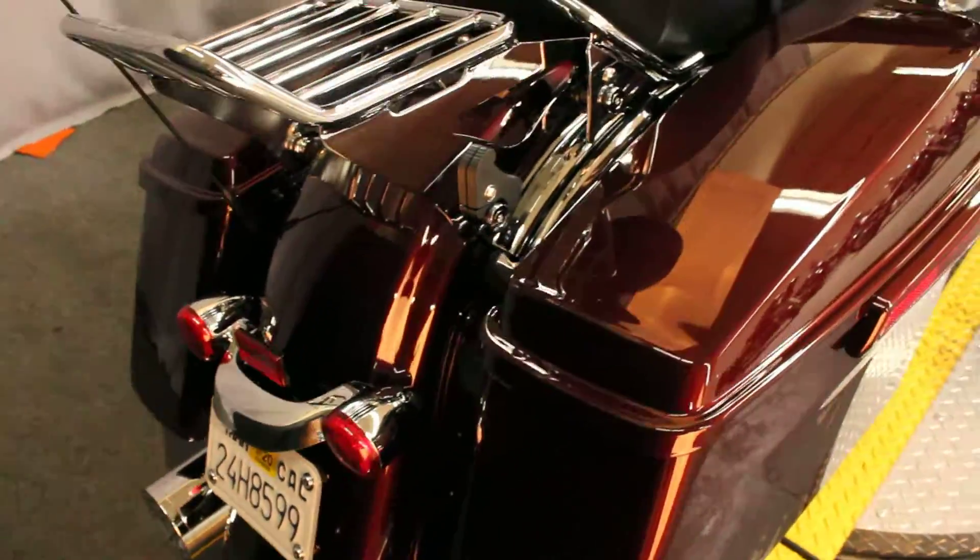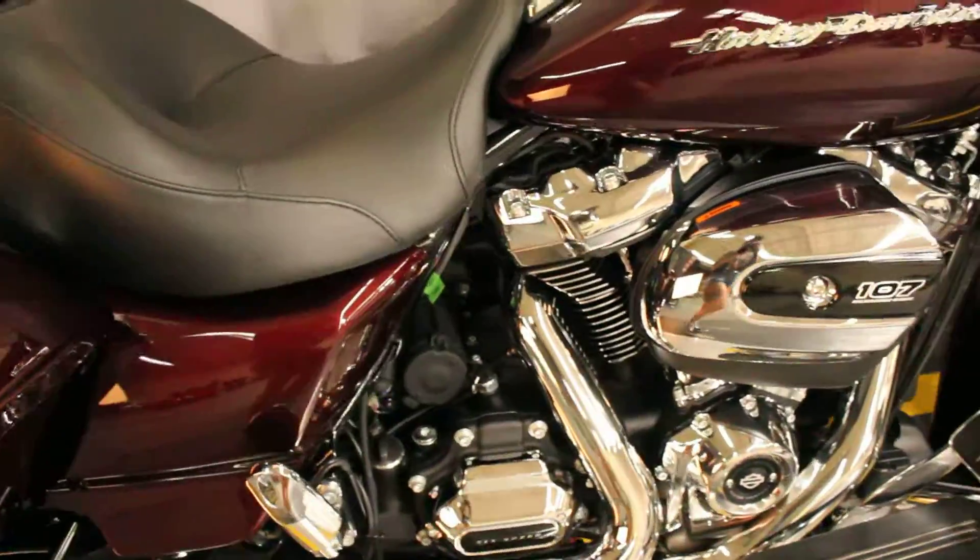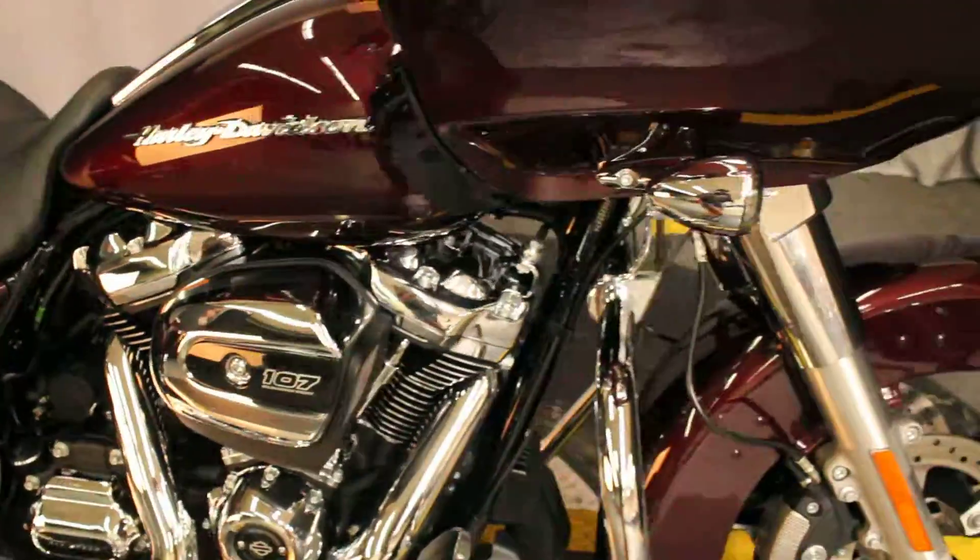Here at Biggs Harley-Davidson we have a 2018 Road Glide, the 107 cubic inch engine, and a 6-speed transmission.